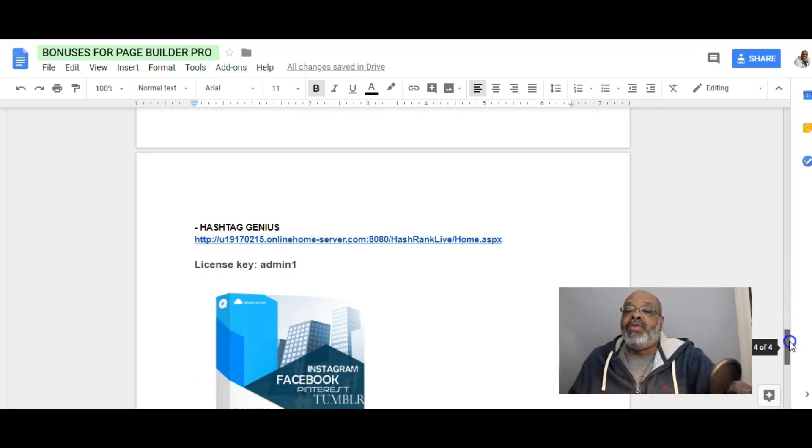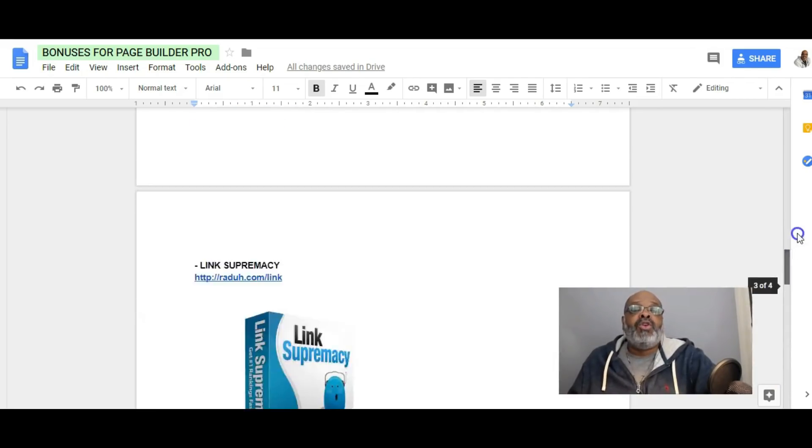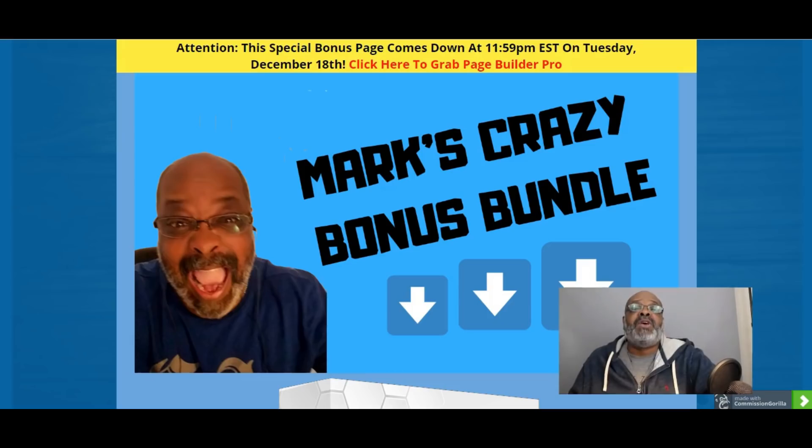Also included with your purchase of Page Builder Pro, you will receive five bonuses from myself that have been created for you and are only accessible through my bonus page. You can access this bonus page by clicking the link below this video in the description.